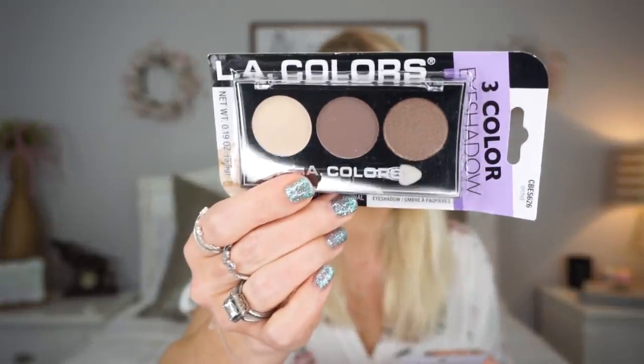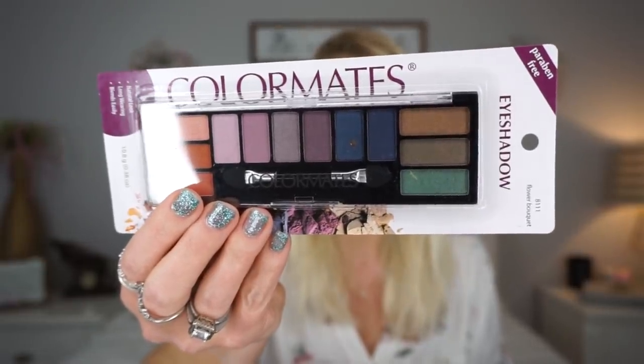I picked up some Dollar Tree makeup — the LA Colors brand. I got this one by LA Colors, I also picked up this one, and then this one by the Color Mates brand. I've used some of these eyeshadows a long time ago but I've since thrown them out because I don't like to keep makeup too long, especially from Dollar Tree. I wanted to give them another shot because I wanted to use some of these matte colors — I love the browns. If you guys would be interested in seeing a Dollar Tree makeup test video or a get-ready-with-me using Dollar Tree eyeshadows, let me know in the comments below!